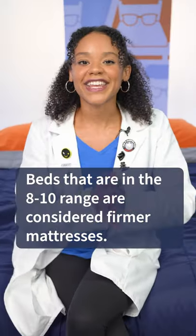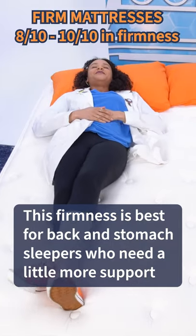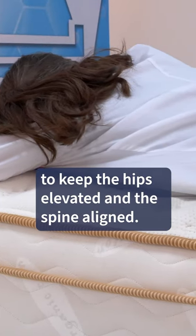Now, beds that are in the eight to ten range are considered firm mattresses. These are going to be best for back and stomach sleepers who need a little more support to keep the hips elevated and the spine aligned.